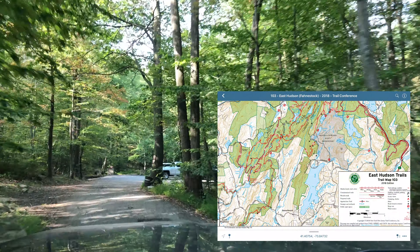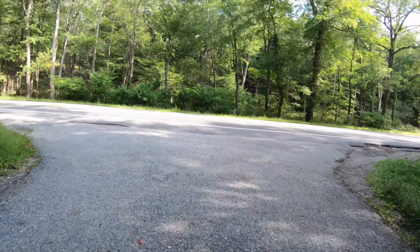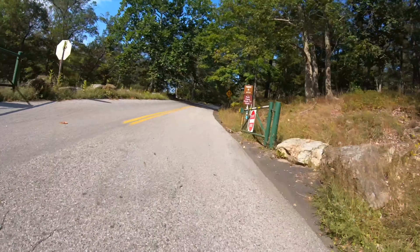You'll find some awesome single track, and as you make your way towards Fallenstock, lots of hidden gems. We've been hitting these roads since probably 2007, and today we have about four hours, and we'll see what kind of adventure we can have.